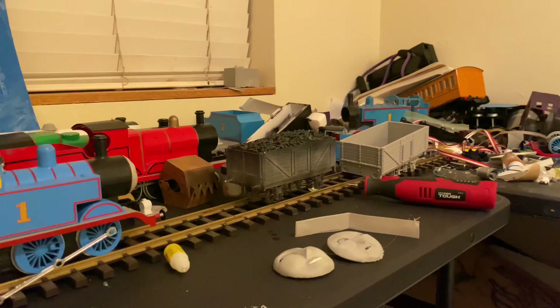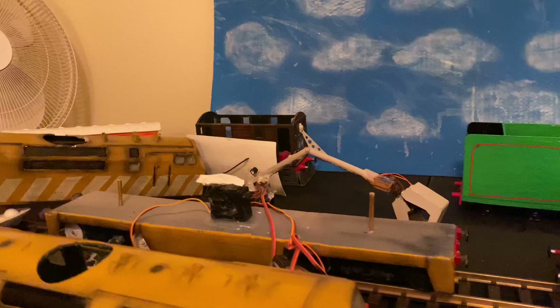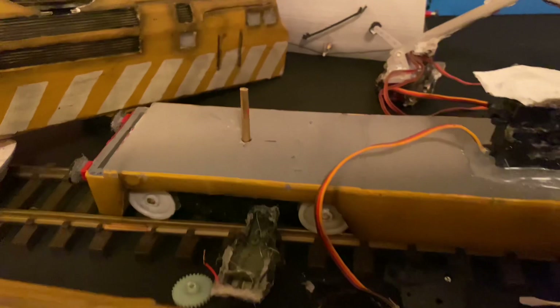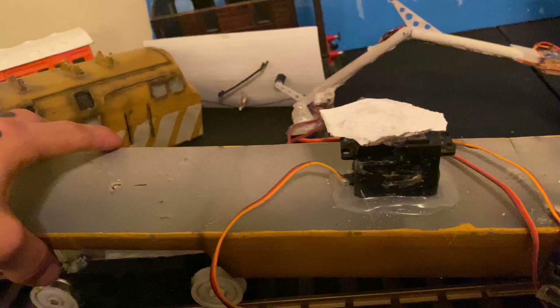Alright guys, this is Umbrix and today we are showing off more Gauge 1 engines, but today we're focusing on Gauge 1 Diesel 10. Currently his chassis and everything is being built. We do have a chassis block on the way for full motorization — he was motored for a little bit then it broke, so currently gonna have to wait on that for a bit.